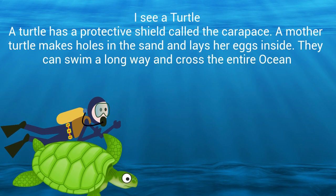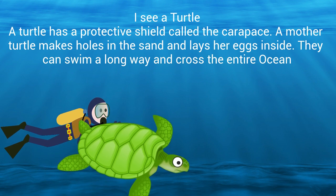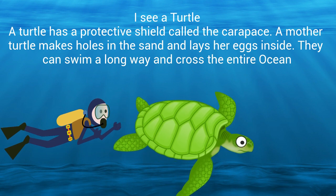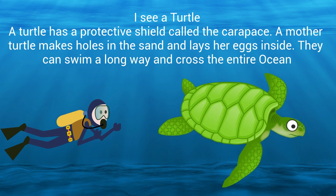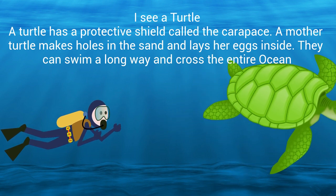I see a turtle. A turtle has a protective shield called the carapace. A mother turtle makes a hole in the sand and lays her eggs inside. They can swim a long way and cross the entire ocean.